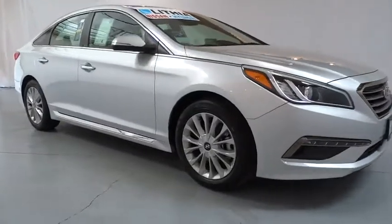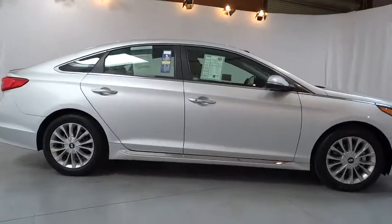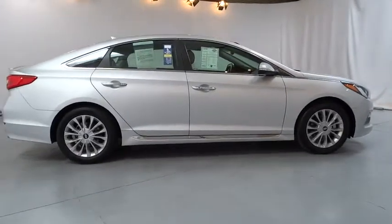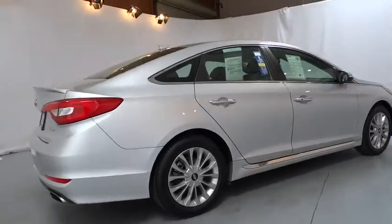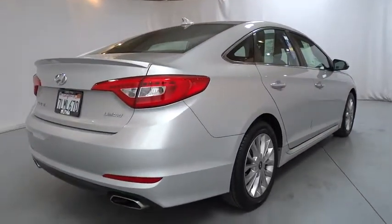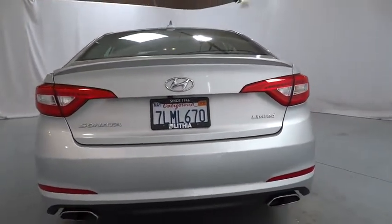The 2015 Hyundai Sonata. The Sonata has a long list of technologically advanced interior features and options that make driving safer, more convenient, and much more fun. Don't forget the exterior corrosion protection — a 14-step roto dip system that provides unmatched protection for your Sonata.